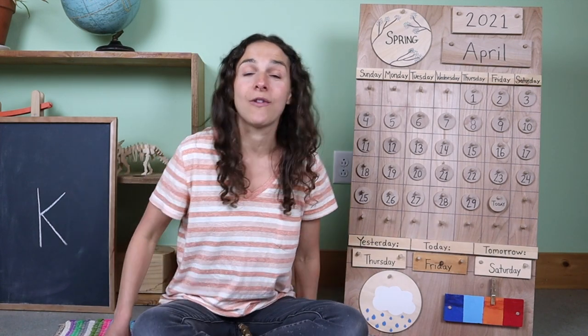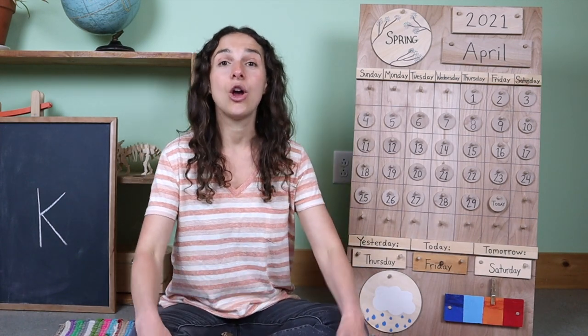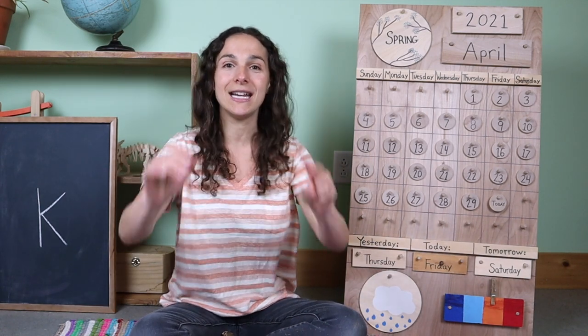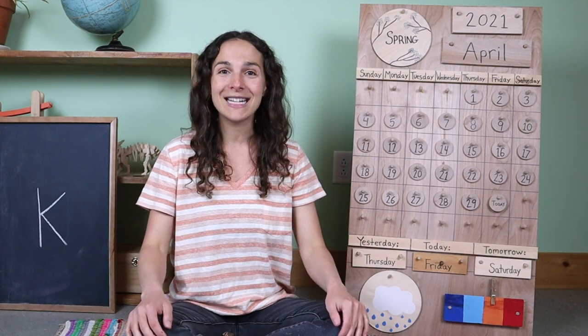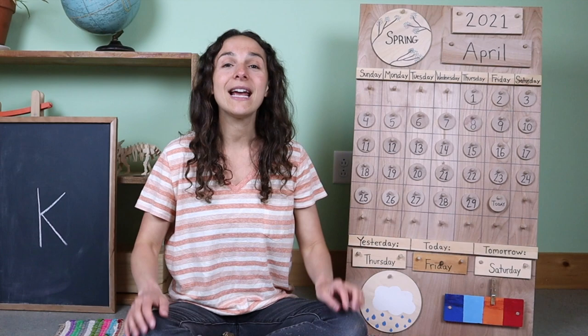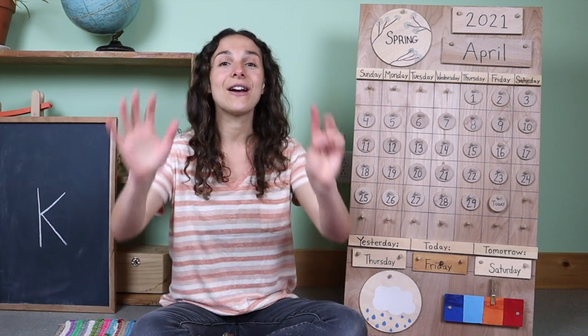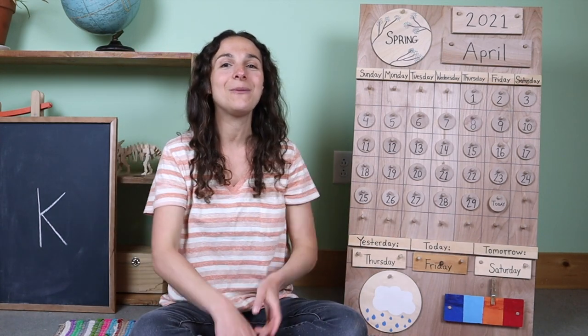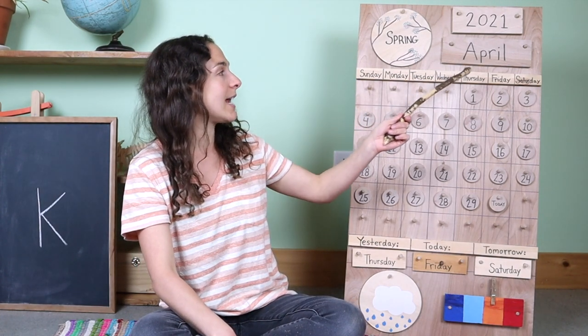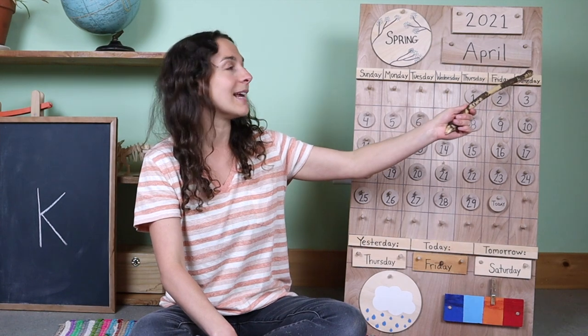Now let's move on to the Days of the Week song. We hold up seven fingers like this because we have seven days in our week. Are you ready to sing together? There are seven days in a week. Sunday, Monday, Tuesday, Wednesday, Thursday, Friday, Saturday.